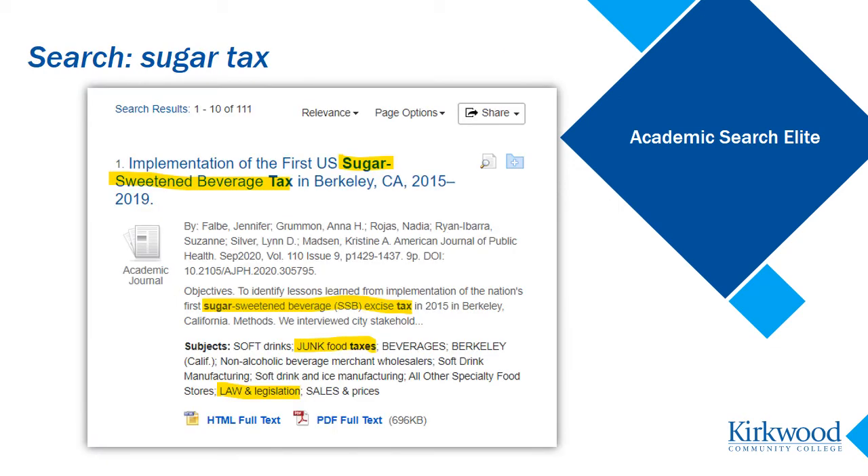So I'm going to scan my results now to determine two things: are any of these relevant to what I'm looking for, and what subjects show up in the article citations related to sugar tax? I've highlighted a number of things here that stand out to me when I scan my results. Instead of the words sugar tax, I notice sugar sweetened beverage tax — that's a more specific idea, but it looks like something to follow up on, so I'm going to make a note of that term in my research notes.